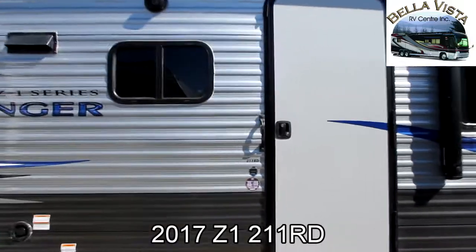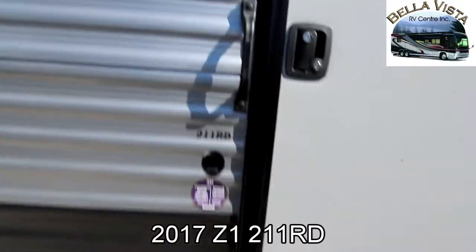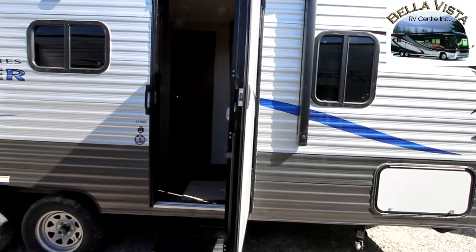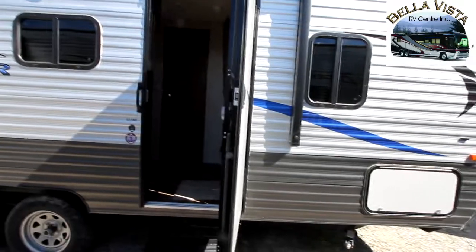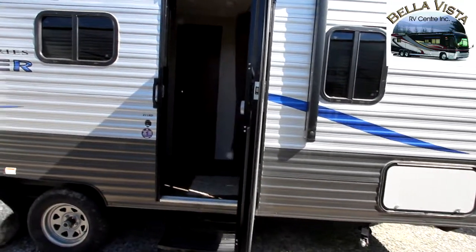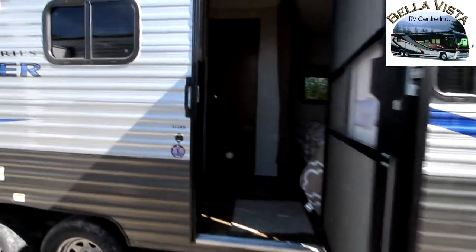Dark tinted windows and a great feature that I like on the Z1 is our friction hinge door. We can actually just set the door there — the door is not swinging closed or swinging open — so it gives you a little bit of flexibility where you'd like to set your door.